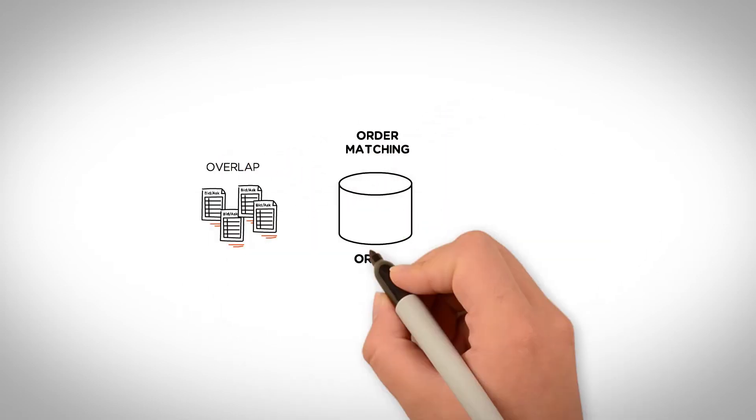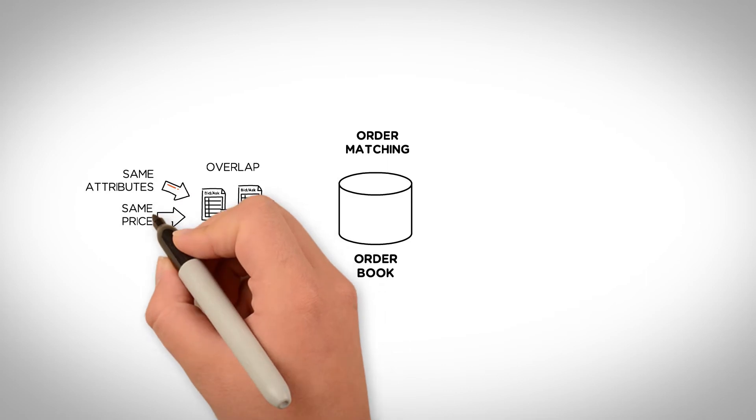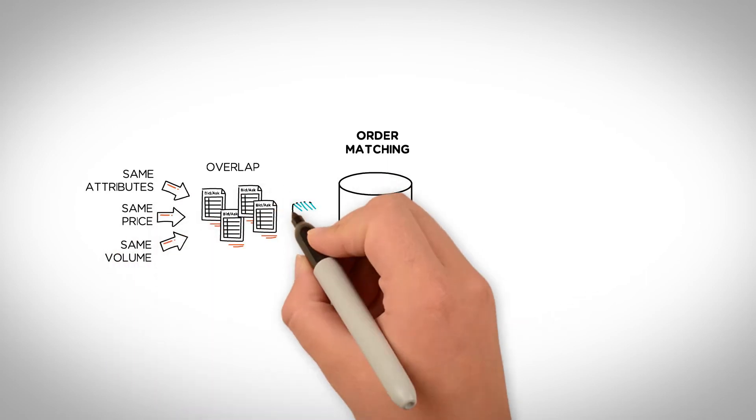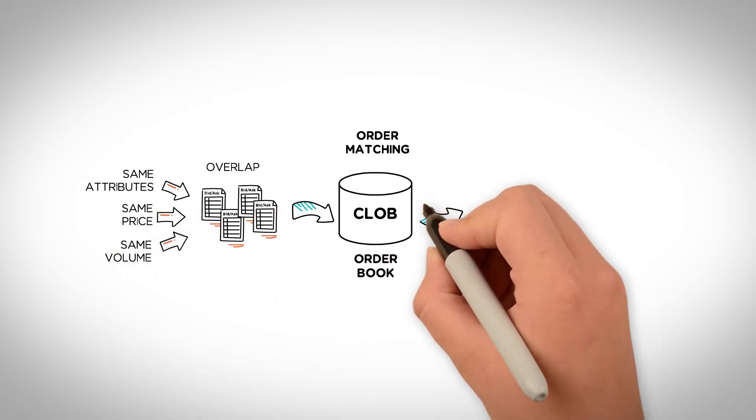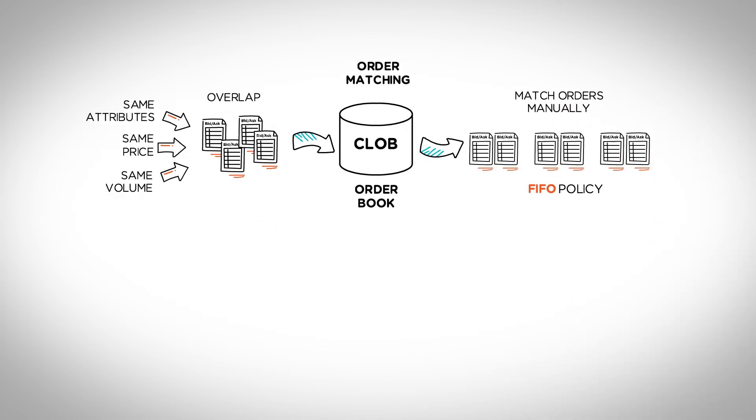Essentially, the order matching concept takes effect only when there is an overlap in the order book. Usually, this happens when multiple orders share precisely the same attributes, such as the same price and volume. When this happens, most CLOB exchanges step in and match these orders manually using the FIFO policy, as earlier mentioned.